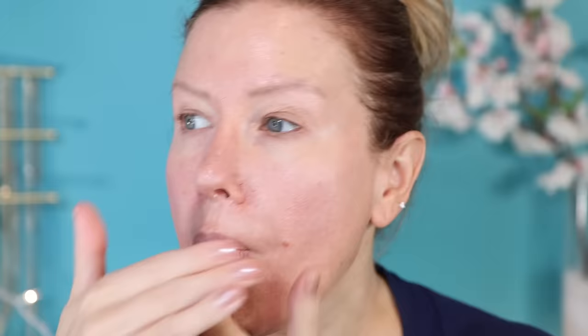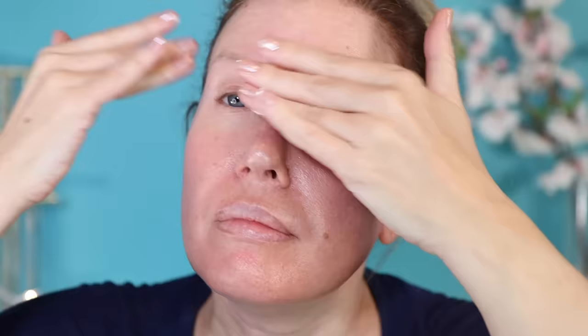Step three is moisturizer — whichever one is your favorite, whichever one works best for your skin type, that's the one you want to use. Step four is SPF. The products I'm showing you here are actually a combination of SPF and primer, so you can kill two birds with one stone if you choose. You just want to make sure that you apply enough of the product to get the full potency of that sun protection.